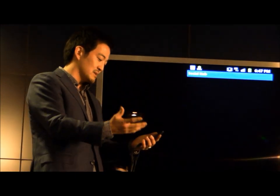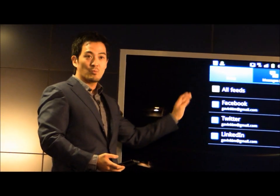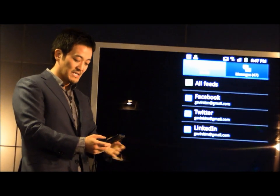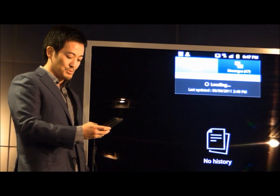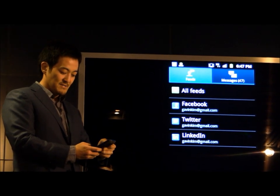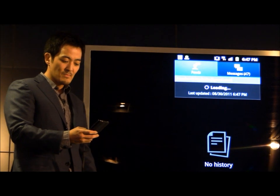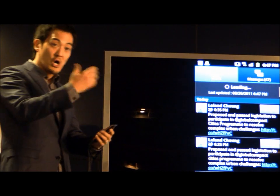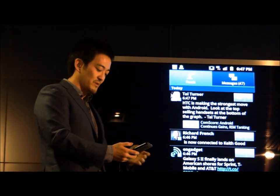Inside Social Hub, I've already registered a number of different social networks — Facebook, Twitter, and LinkedIn, for example. I might choose to open up LinkedIn, and it pulls an aggregate view of everything going on within my LinkedIn network. The same thing with Twitter or Facebook. We also have the ability to look at all feeds, so now I'm aggregating all the feeds and all the information directly into one specific view.